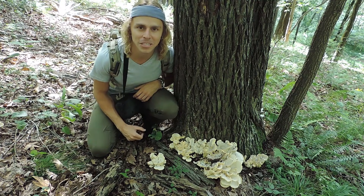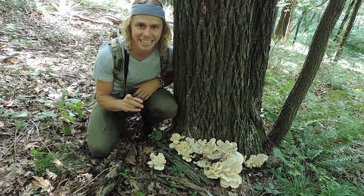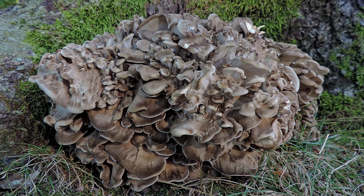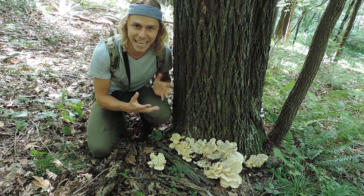Hey everyone, I'm Adam Harriton. I'm hanging out here in the woods in western Pennsylvania and I came across this beautiful mushroom right here. At first glance, it kind of resembles a choice edible mushroom that many of you are familiar with, which is hen of the woods or sheep's head, Grifola frondosa or the maitake mushroom. But upon closer inspection, something tells me that this is not the prized hen of the woods.